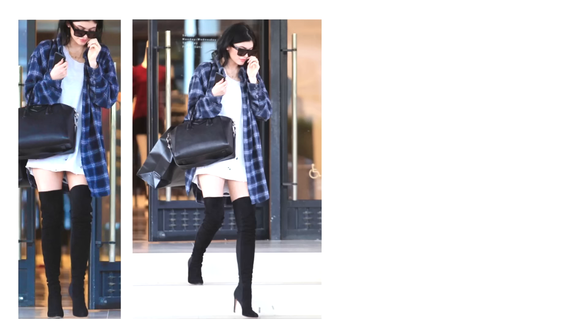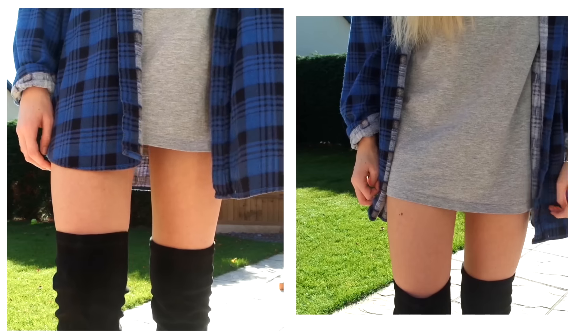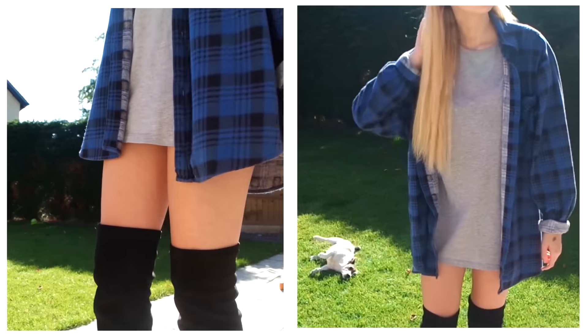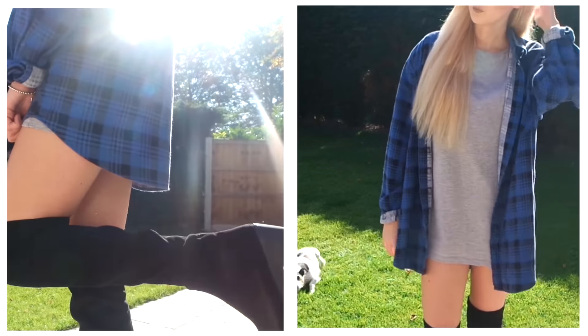So the first outfit is this really cool but casual look. I'm wearing a grey t-shirt dress from H&M paired with a vintage flannel shirt and then my open knee boots from River Island.